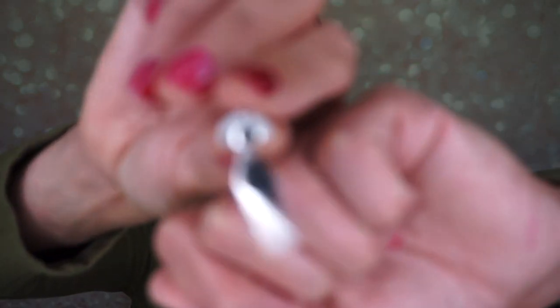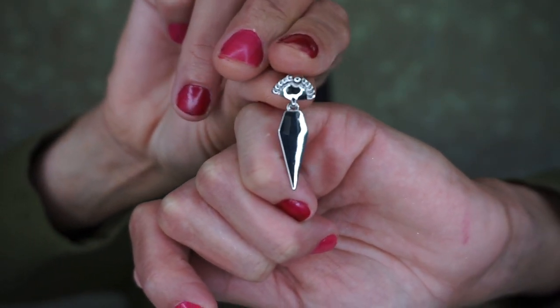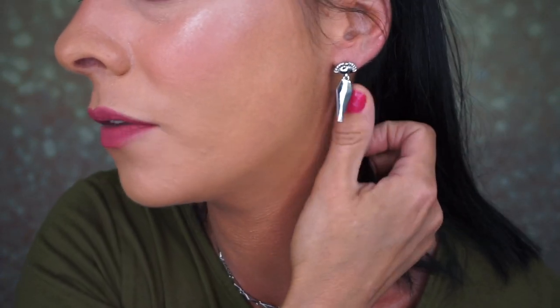Here are the earrings — they come with actual backings. They look just like the first necklace except this doesn't have a stone in the middle. Really adorable. I really like these sets.